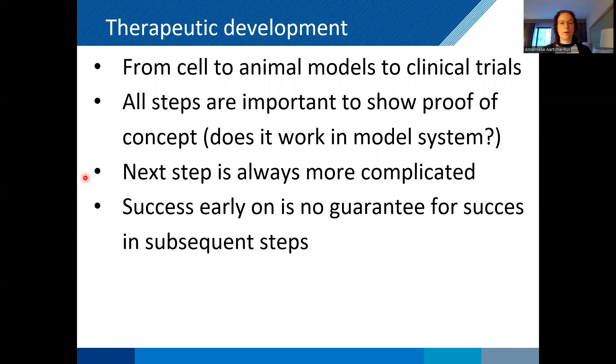It's good to bear in mind that there are different steps. You go from your cell model proof of concept, to your animal model proof of concept, delivering to the right targets, and then into clinical trials. All steps are important to show proof of concept — does it work in the model system, and later does it work in a patient? But the next step is always more complicated. The fact that something works in cell culture is no guarantee it will work in a mouse, or even further in clinical trials. Each step becomes more complex and more difficult.